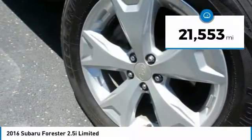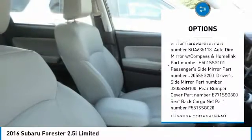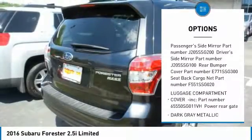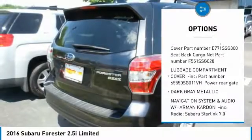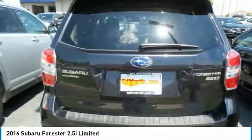Here are some of this vehicle's great options: anti-lock braking system, power liftgate, backup camera, steering wheel audio controls, all-wheel drive, Bluetooth, adjustable steering wheel, power steering, four-wheel disc brakes, and aluminum wheels.